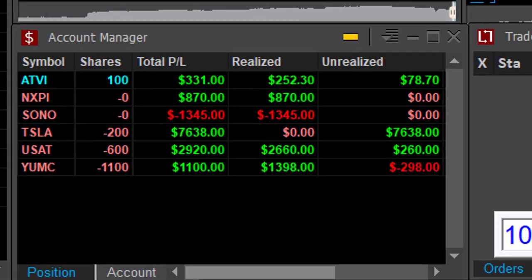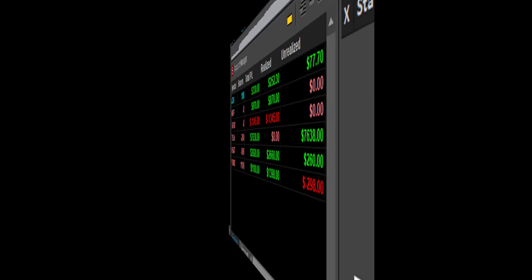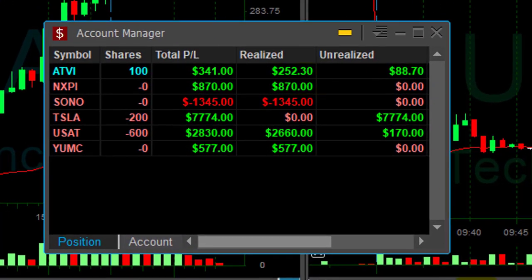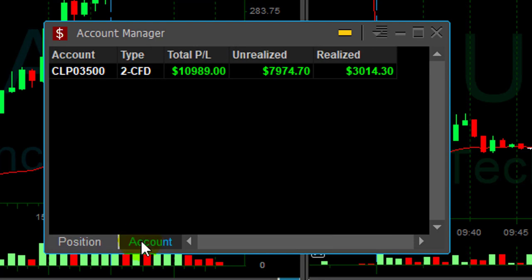That was a very, very nice $2900 dollar winner. The result is good today — I have four winners, just one loser in SONA. I also have a great winner in Tesla but that started a few days ago so it doesn't count for today. For today's trading, just a little under one hour — $3000 up.